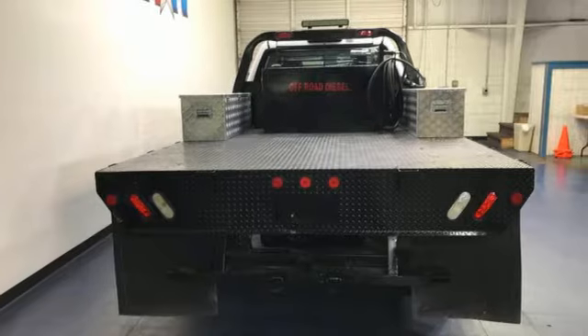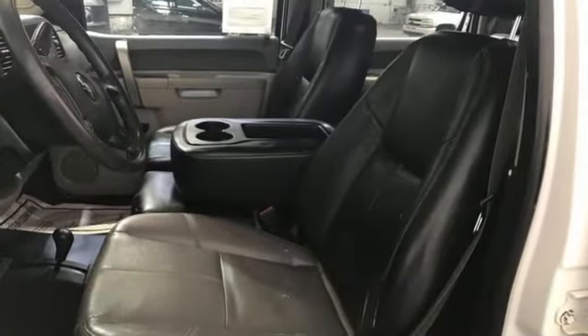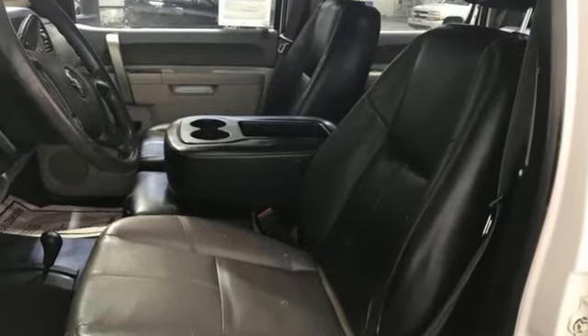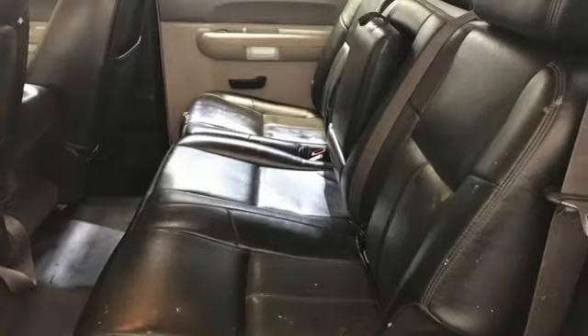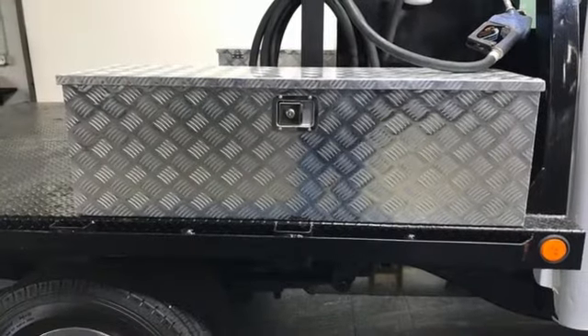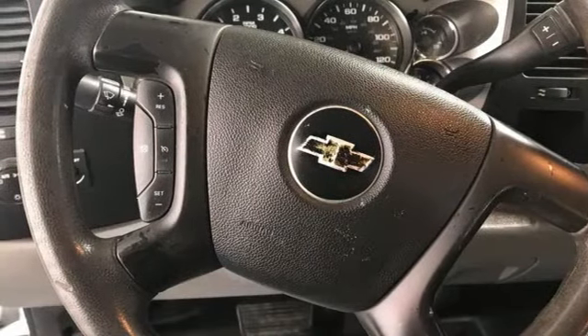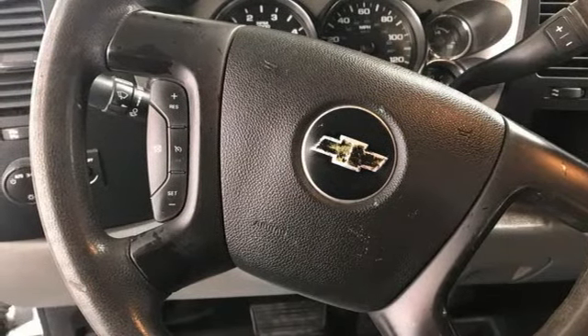It's equipped for all your driving needs and wants: Vortec engine, 4-wheel drive, tow haul mode, front tow hooks, AM FM stereo radio, two 12-volt power outlets, manual tilting steering column, gas pressurized shocks, and automatic transmission.